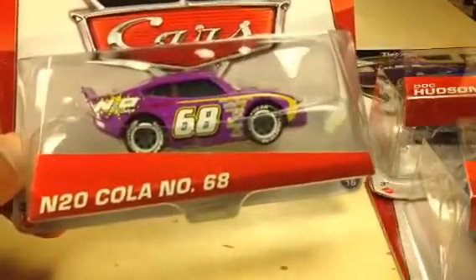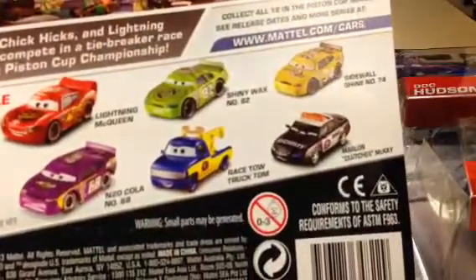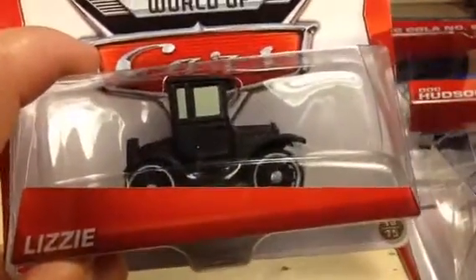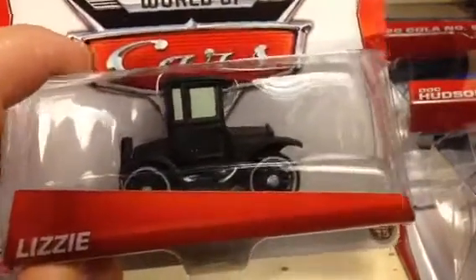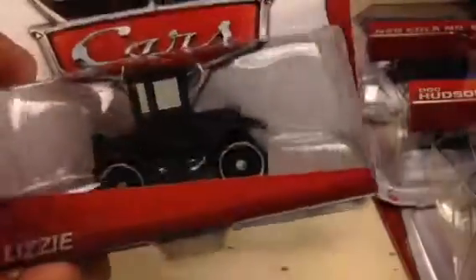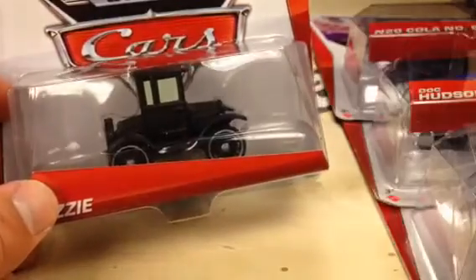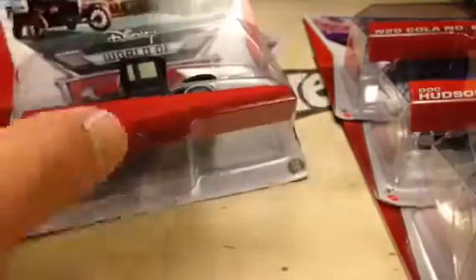Here's the N2O Cola, number 68. Very cool — there's some more on the back of there. Here's Lizzy. Lizzy hasn't been released in a long time. I know this one's sought after by collectors from the original release of Pixar Cars toys. So this one's very cool — I was excited to find this one.